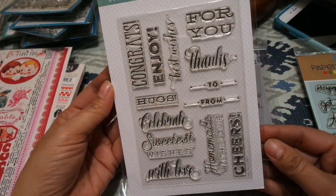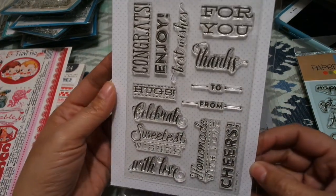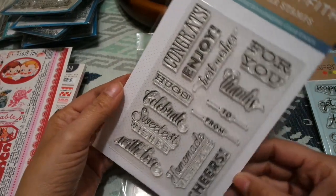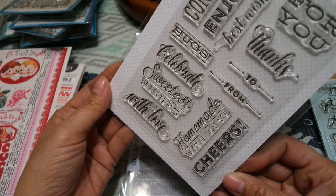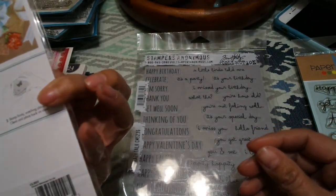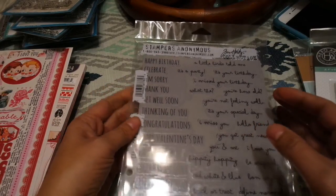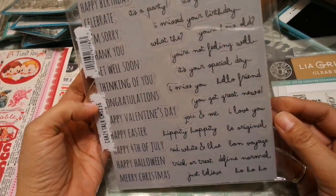This is another one she recommended — it's by Leah Griffith for Hero Arts. It's got a few different fonts with sentiments including: congratulations, enjoy, best wishes, for you, thanks, to, from, handmade with love, cheers, with love, sweetheart, and celebrate. It's called Cheers Messages by Leah.